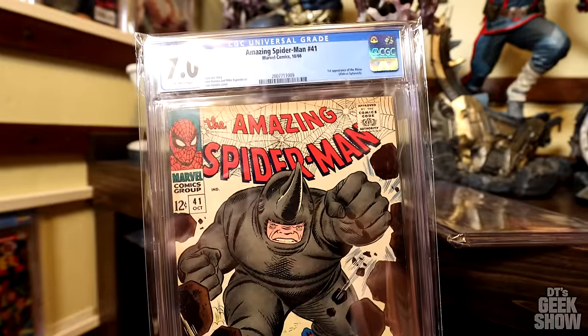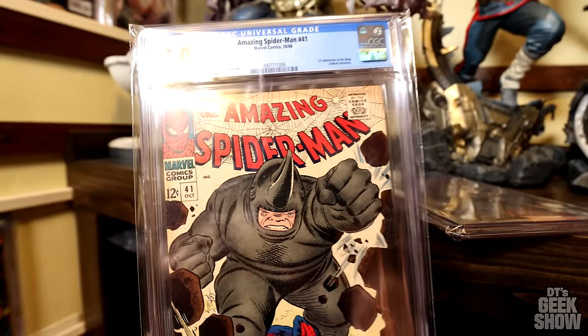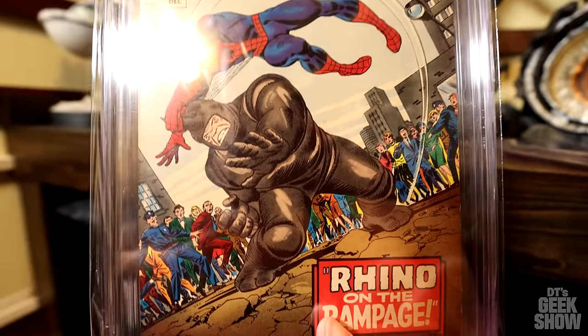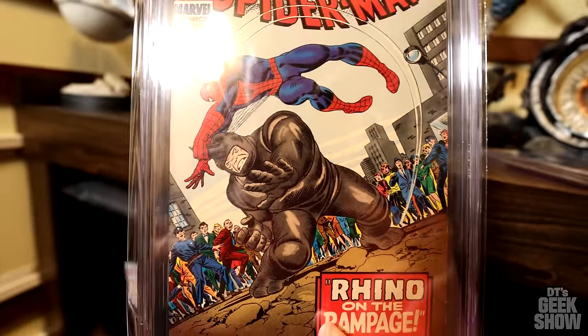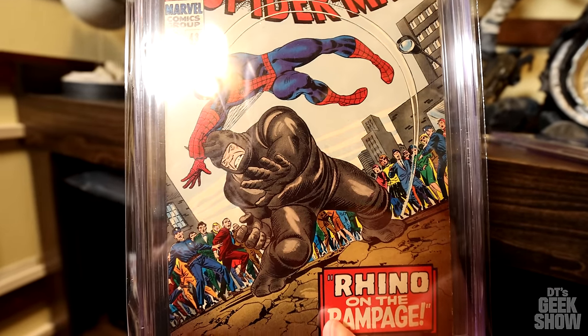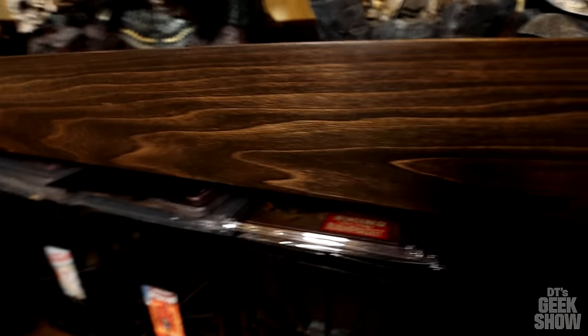So Jordy, this one's for you. Here it is — Amazing Spider-Man number 41, first appearance of Rhino. Here is the second appearance right here — this one we get the origin of the Rhino, and it's also the first full appearance of Mary Jane Watson. Hopefully Jordy, that holds you over until I can put that other video together.